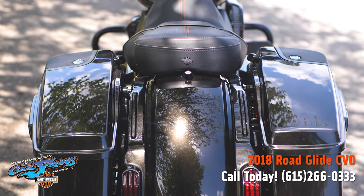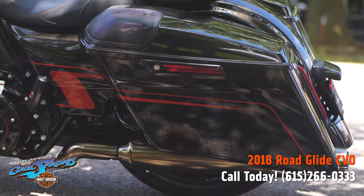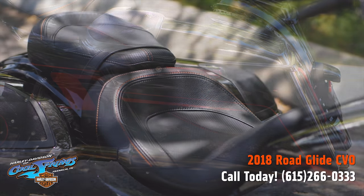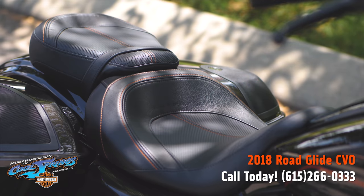As you come around the back of this bike, you'll see the stretched bags, the muffler covers. Look at this seat — look at the stitching on this seat. Unbelievable.